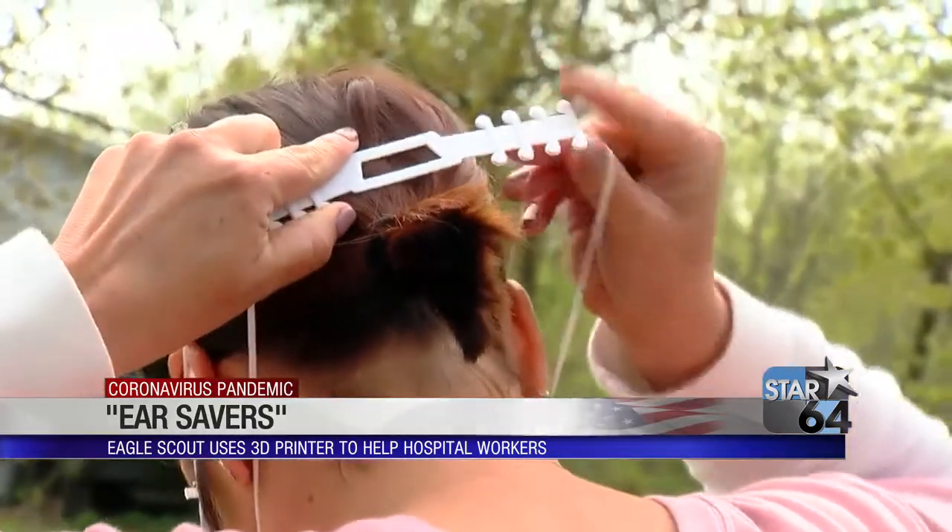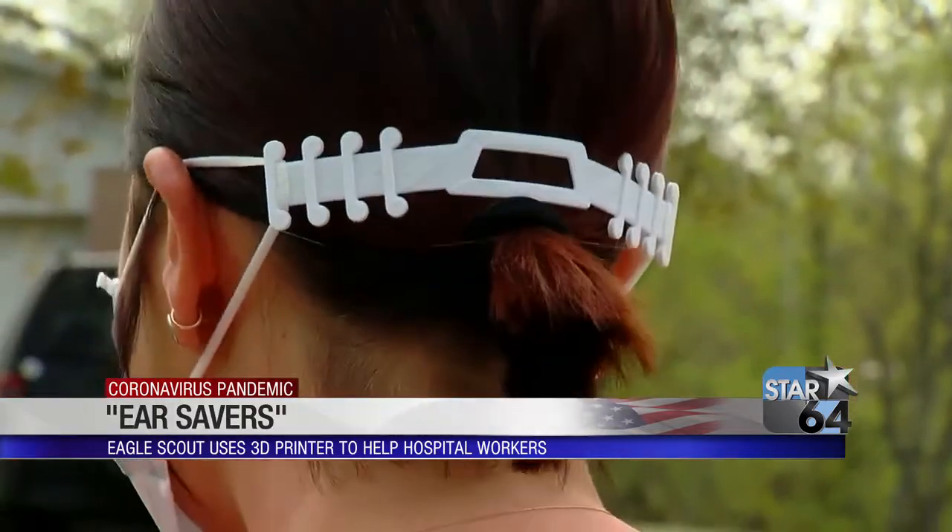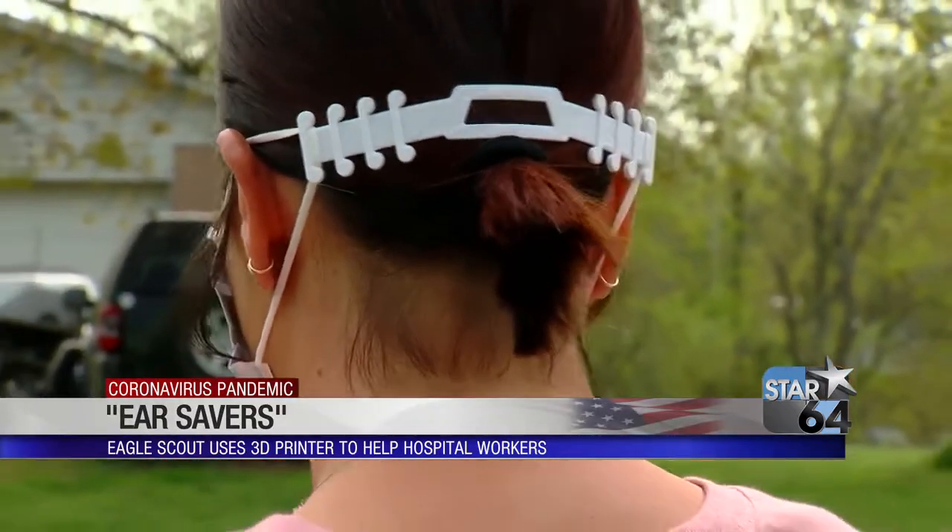So when I put it on, I was like, oh my gosh, this is so awesome. And it totally eliminates the pressure of the mask behind your ear. You have no pain behind your ears after 12 and a half hours.